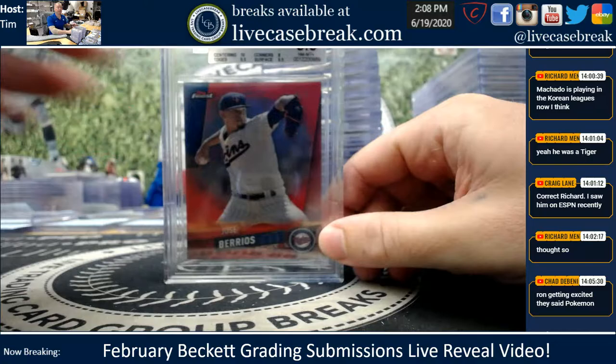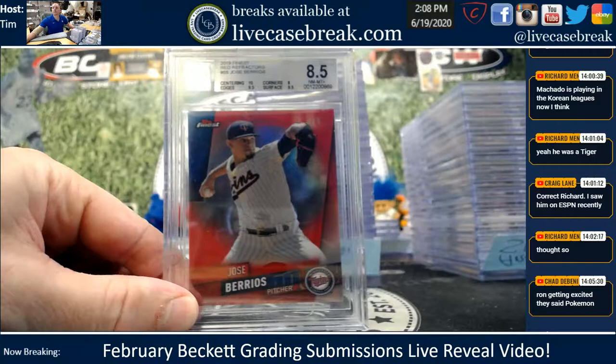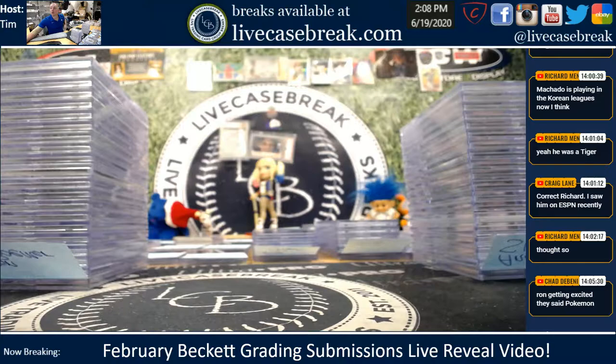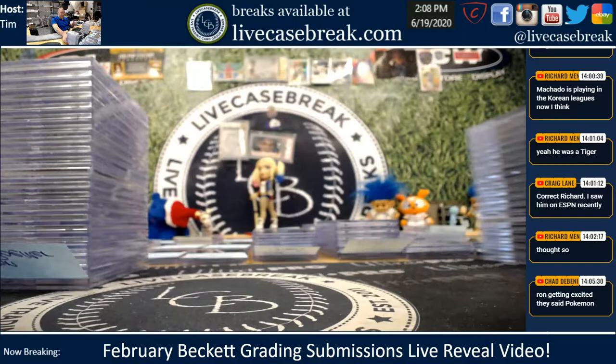Let me get a zoom in and a test card here. Poor Jaren with an 8.5. Good luck to you guys — there's quite a few tens, not too many head scratchers this submission.